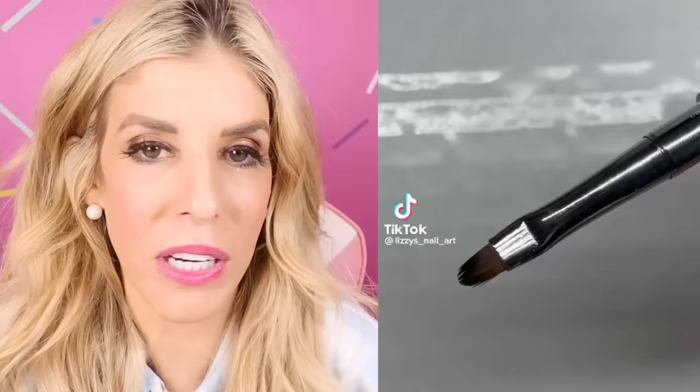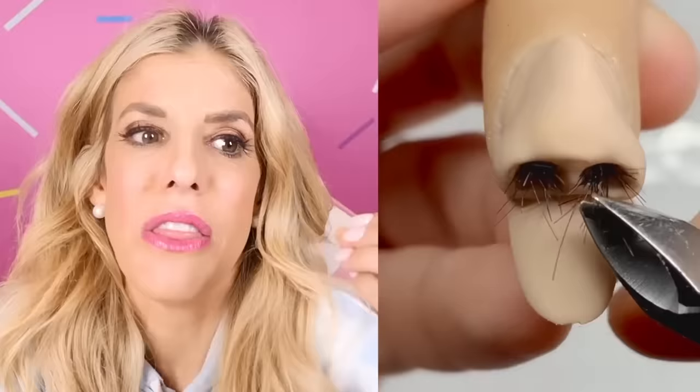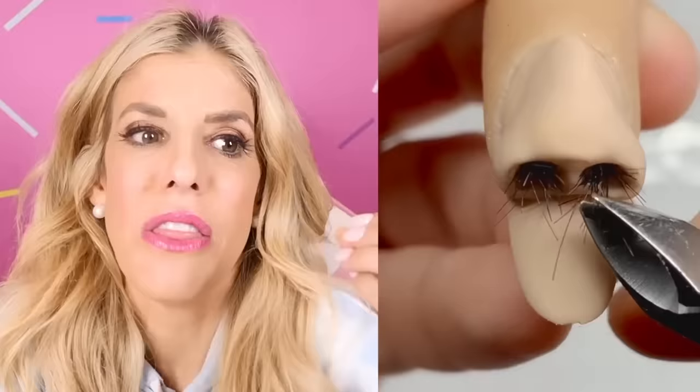Craziest nail art design — someone asked for this. What do you think it's going to be? A nose. Not nose hairs. You even put the nose hairs in. Okay, that person needs to trim their nose hairs — buy a nose hair trimmer. Why did someone ask for that? I nose. You're not gonna want that.